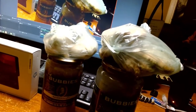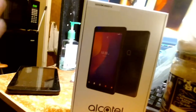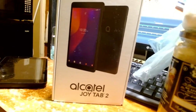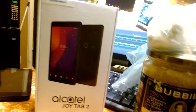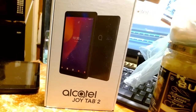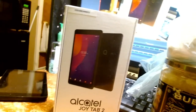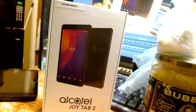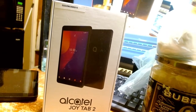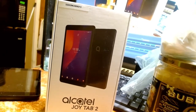I went downtown — it wasn't originally to purchase these items, but I was in that area. I actually went downtown to grab this one — the Octel Joy Tablet 2. I was in the market for something new I could read when I go to sleep, instead of sitting at this desktop.